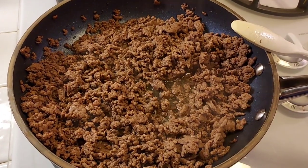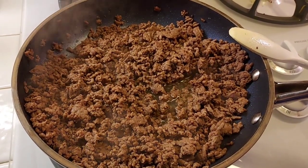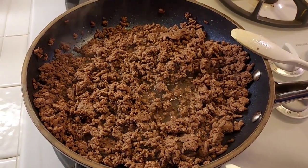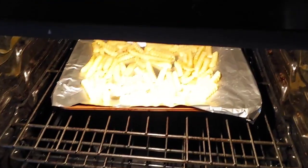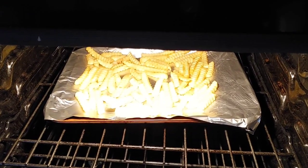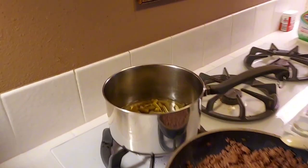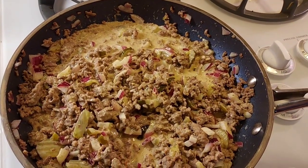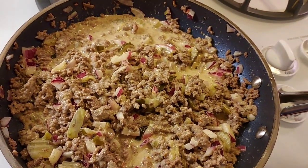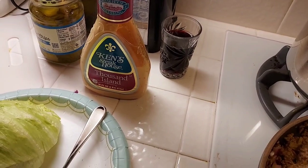When the ground beef is all brown, then you add the onions and the pickles and the Thousand Island dressing. And then you will dress your Sloppy Joe with lettuce and cheese and the Sloppy Joe mixture. And it smells like McDonald's in here. And then we also have our french fries in the oven — they're not like McDonald's fries, they're way better. The frozen Oreida crinkle cut fries are my all-time favorite french fries. And then we will have some green beans because we need a little vegetable also.